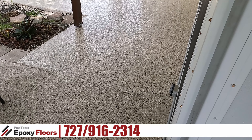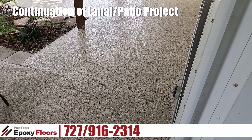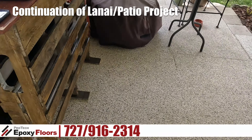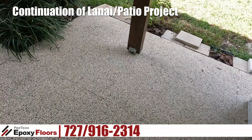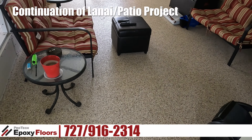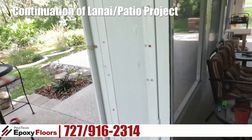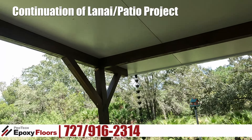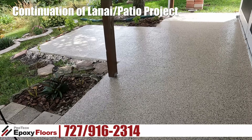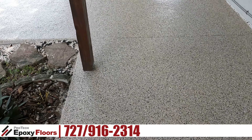Hey, this is Ross from ProTec Epoxy Floors, Newport Richey, Florida. Today we're doing a continuation of a job — we had done this job previously when just this deck was here, and we did the lanai as well. I'll link to that video because it was pretty involved. They did a lot of add-ons and made a really beautiful spot back here, and they added this on to the existing decks, so they had us come out to add it back in.